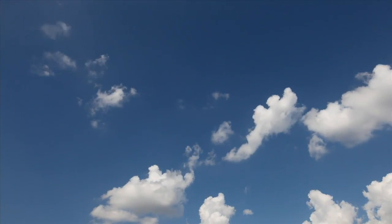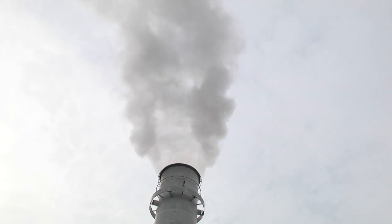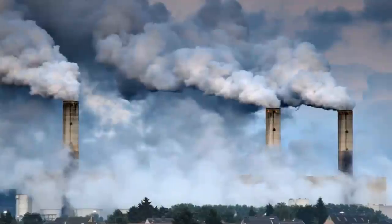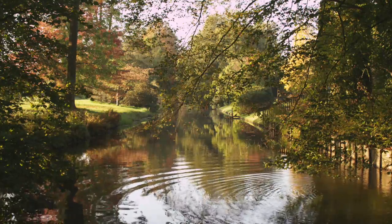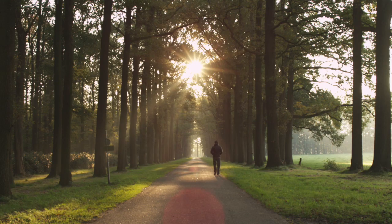Our world faces major energy challenges: rising prices, diminishing fossil supplies and continued climate warming. Europe is committed to make the production and use of energy cleaner and more sustainable.